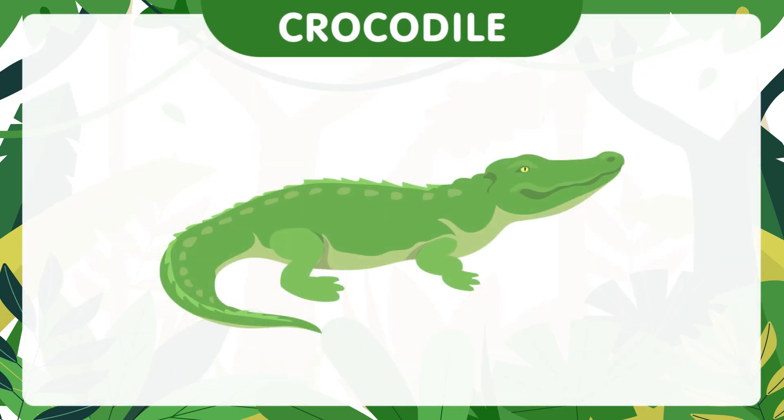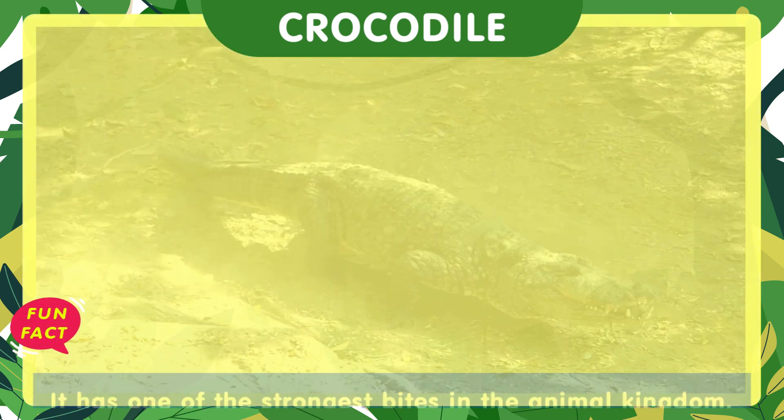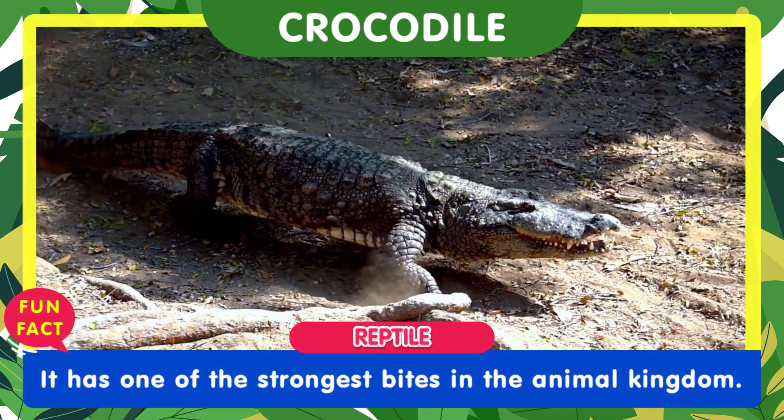Watch out for the mighty crocodile. It has one of the strongest bites in the animal kingdom.